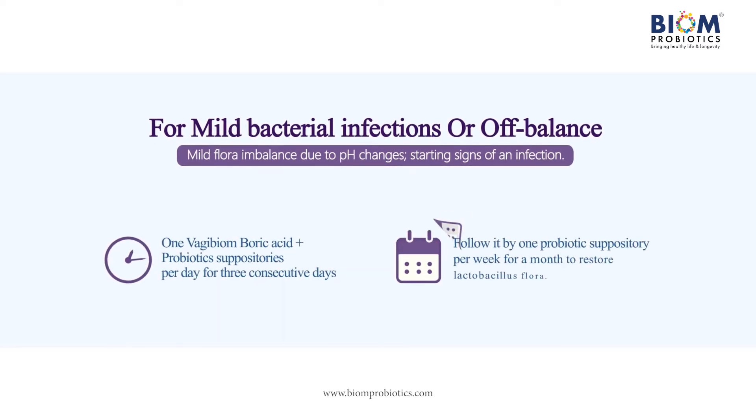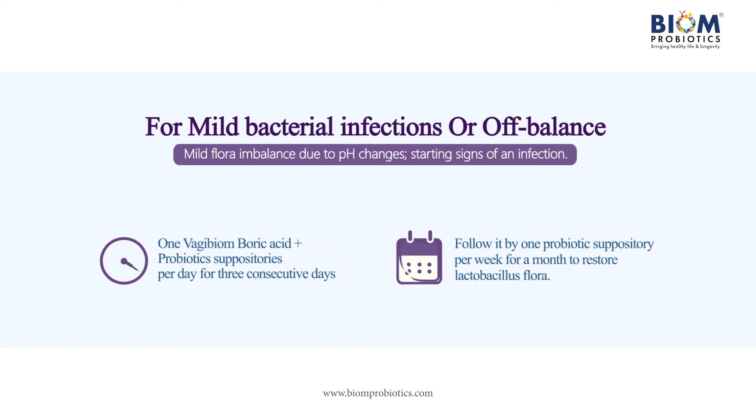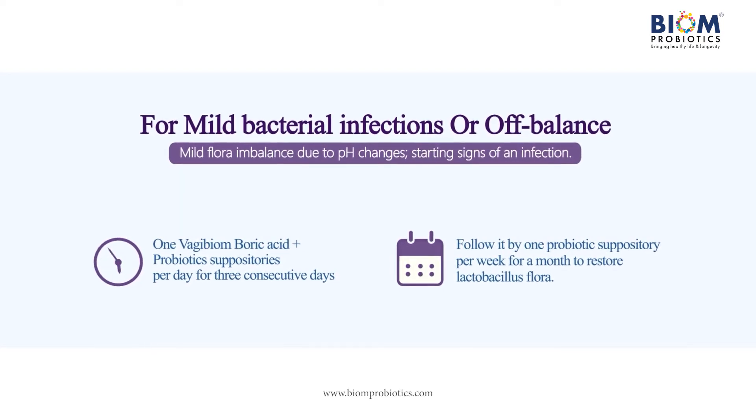For mild infections due to a change in vaginal pH, use one Vagibiome boric acid and probiotic suppository per day for three consecutive days, followed by one suppository per week for one month to restore lactobacillus flora.